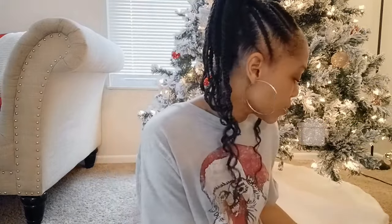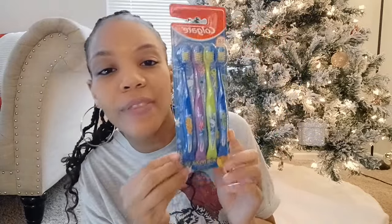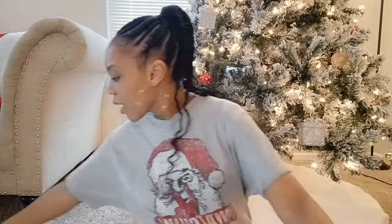I also got him some toothbrushes — basic Colgate toothbrushes from Walmart that came in a pack of four, around two to three dollars. And I also got him glow-in-the-dark pajamas, same as his big brother.